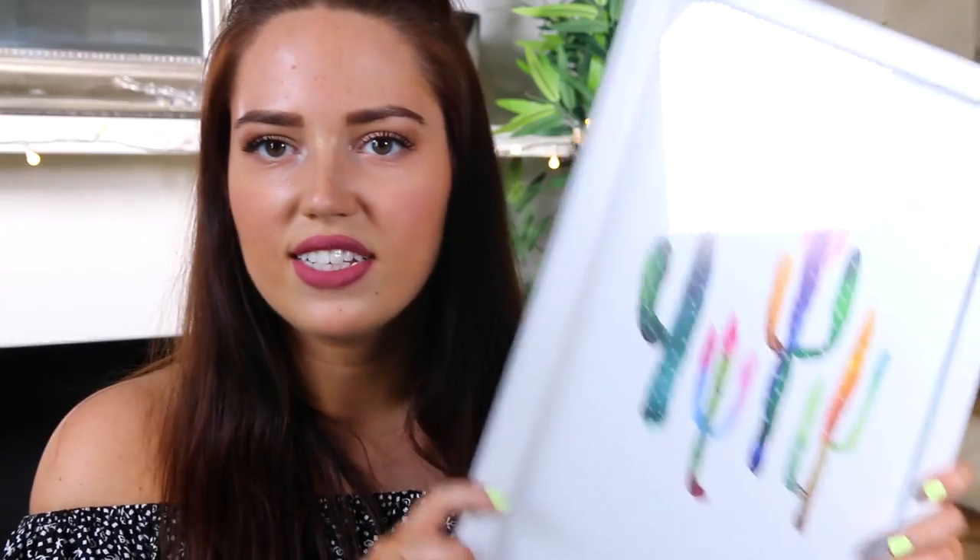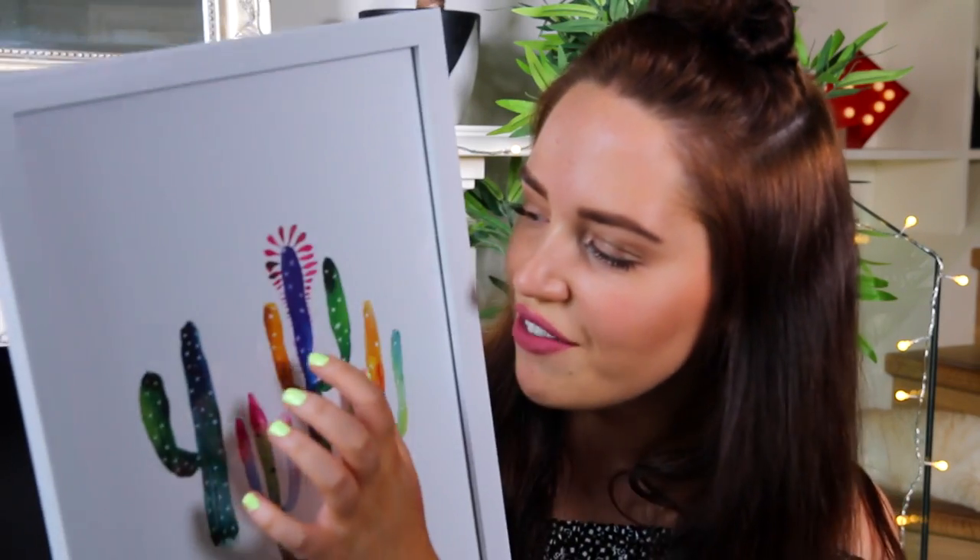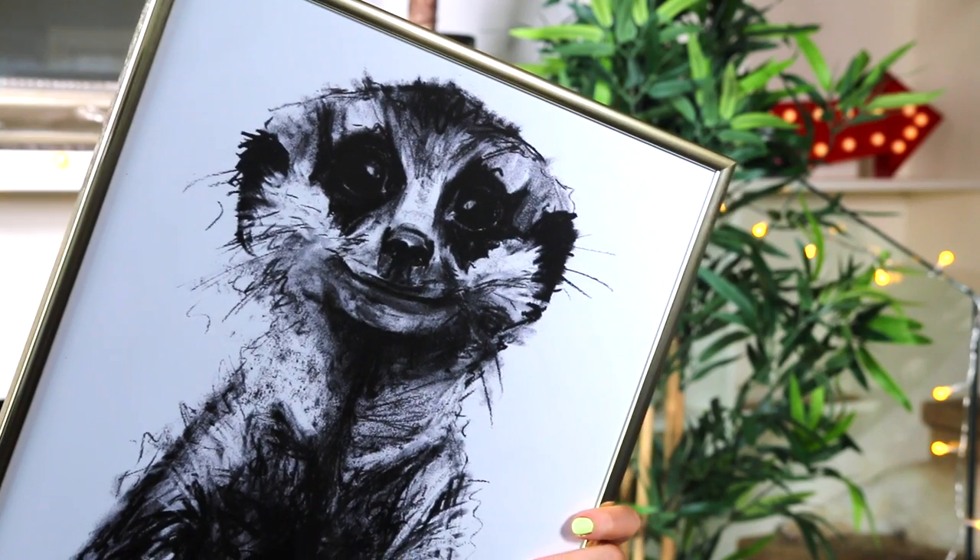The next prints I got are some cacti — little watercolour ones from the shop Tiger. It's so cute; some of the cacti have got little hearts in them. I think I'm going to change the frame to a gold one because I've got a black and gold theme for my print wall. Another print I absolutely love is from an Etsy store — a girl who does charcoal drawings and creates a print from them. I got a little meerkat one and it's so cool — it reminds me a lot of my dog Nelly.